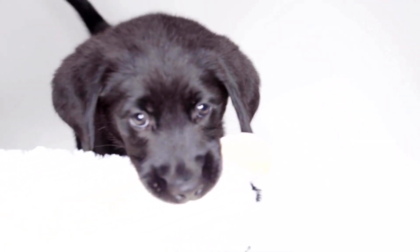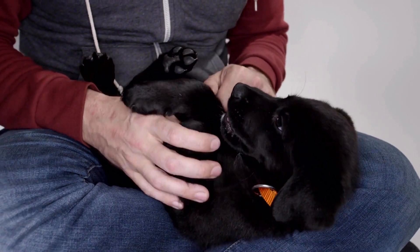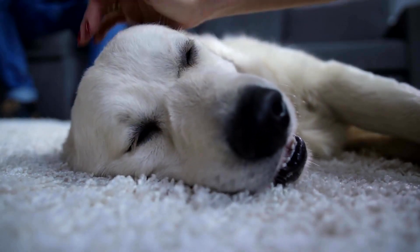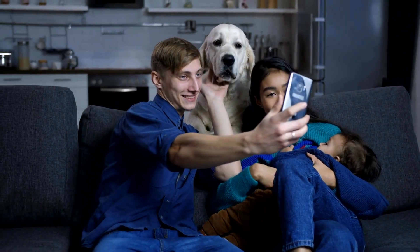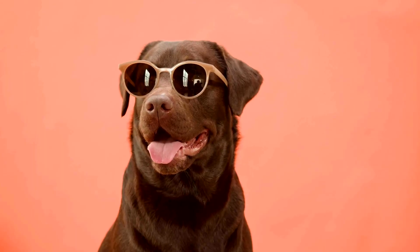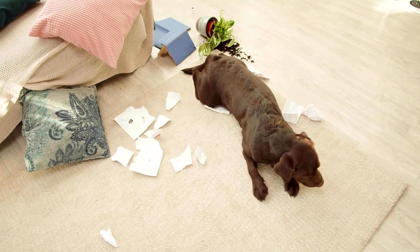How to select a Labrador Retriever puppy for your family. The Labrador Retriever is one of the most popular dog breeds in the United States. These dogs are known for their patient nature, intelligence, and loyalty. Family bred Labradors are a good choice for families with children because they are very patient and gentle with kids. They make excellent family pets because they get along well with other animals, including cats. If you want to buy a Labrador Retriever puppy, it is important to think about your intended purpose. There are three types of Labradors: Field Trial, Show Trial, and Hunting Companions, which can duly serve as family companions.